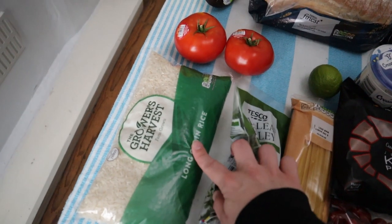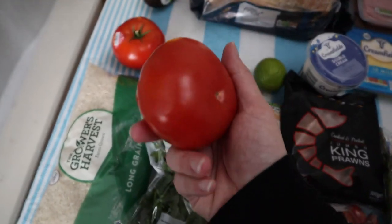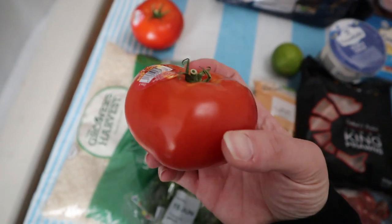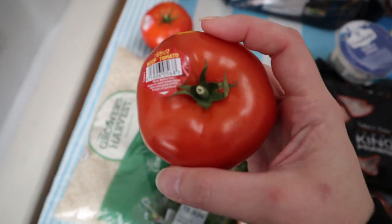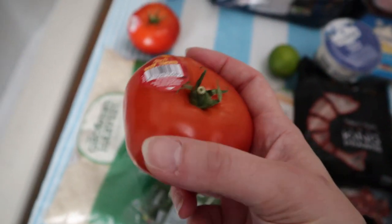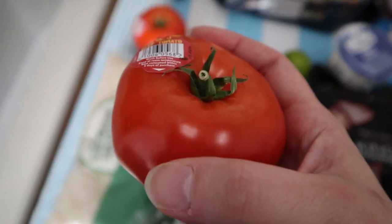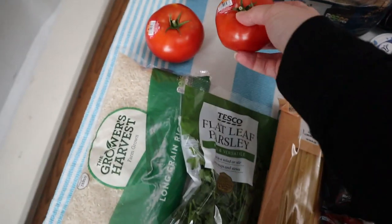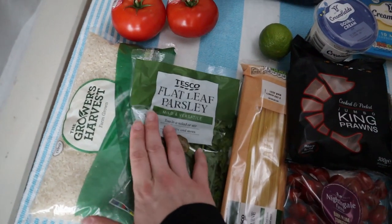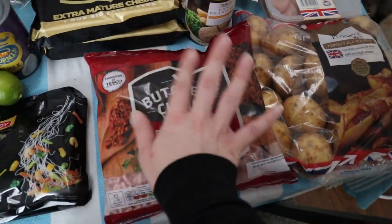We got some Growers Harvest long grain rice — dirt cheap for a whole kilo. I'm going to be making stuffed peppers and also stuffing these beef tomatoes. If you haven't done beef tomatoes before, I would highly recommend it — they're amazing, especially for getting kids to eat, because they're sweeter and you lose the crunch. I got two beef tomatoes, I know I'll be eating these as my partner doesn't like tomatoes. Some flat leaf parsley will go in the mince as well.